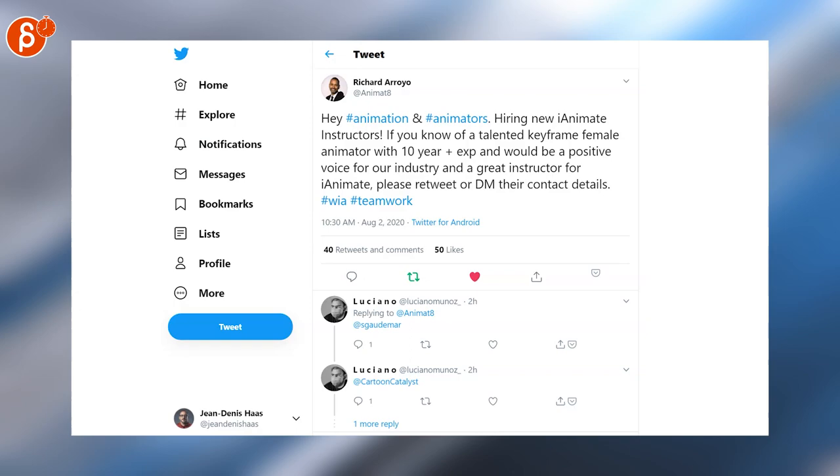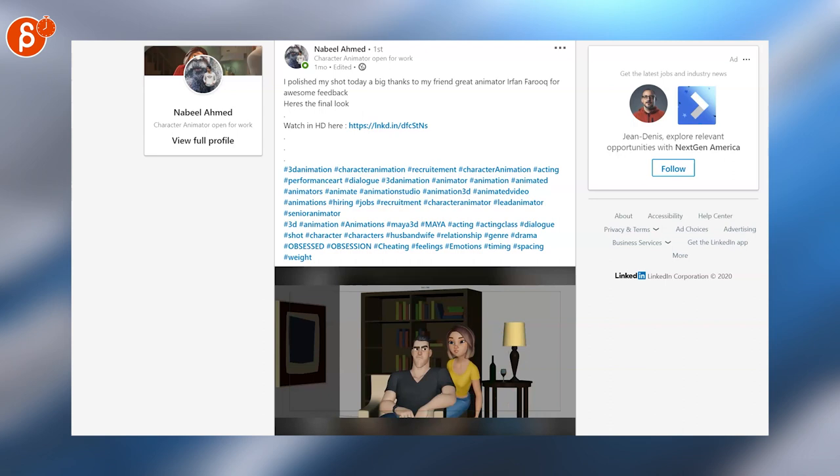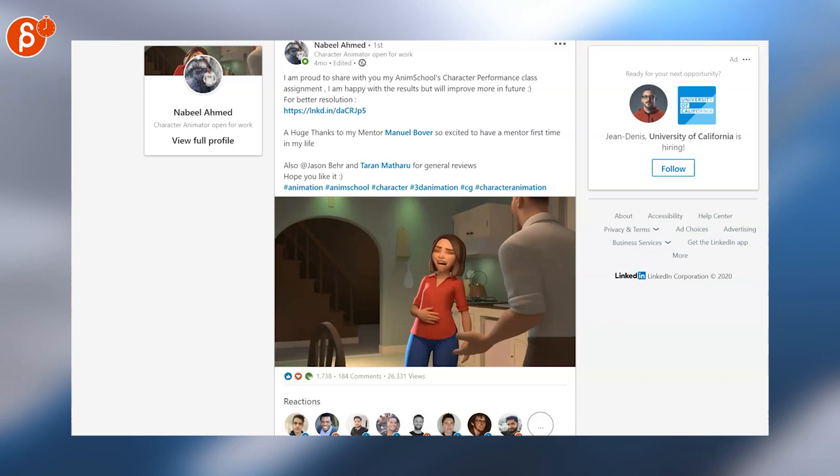Richard is posting that iAnimate is looking for instructors. And finishing up with Nabil — he posted two very cool acting pieces. This is piece number one, and this is piece number two. And as always, all of these are linked in the description.